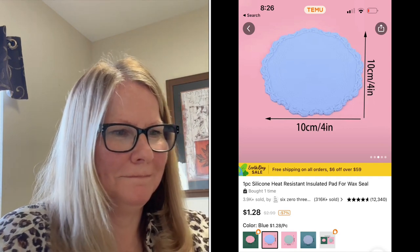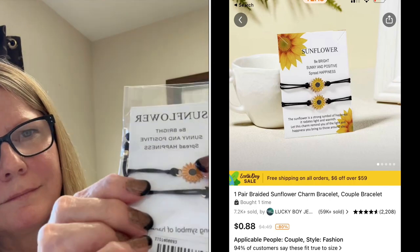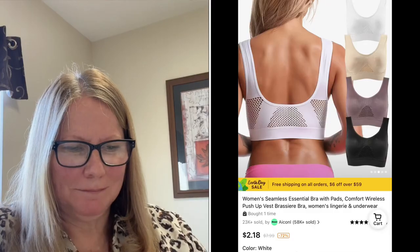Here are some friendship bracelets with sunflowers — they're so adorable. My friend wanted hers right away!